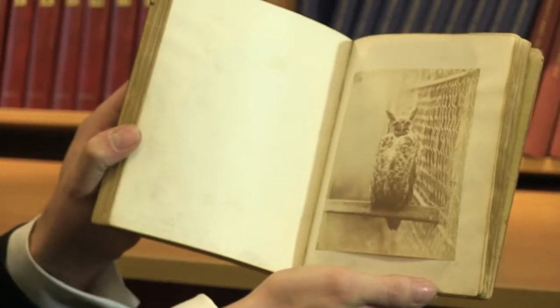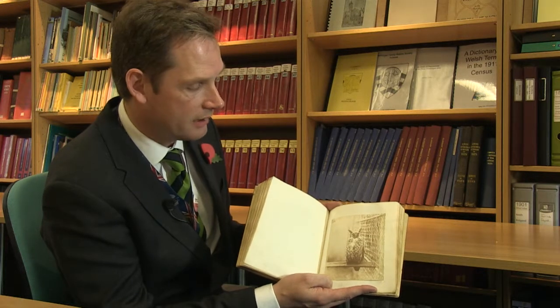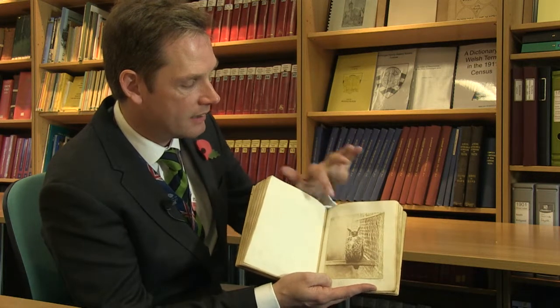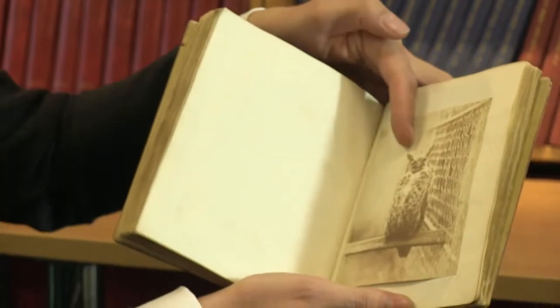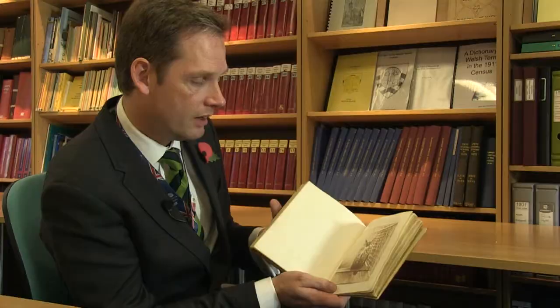Owls just stand there, they stare at you. And this particular bird is doing a very good job. Nothing is blurred apart from its ear feathers here, which have moved slightly in the wind. We're very glad that we have this volume. It just goes to show the sort of things that you can find in archives.